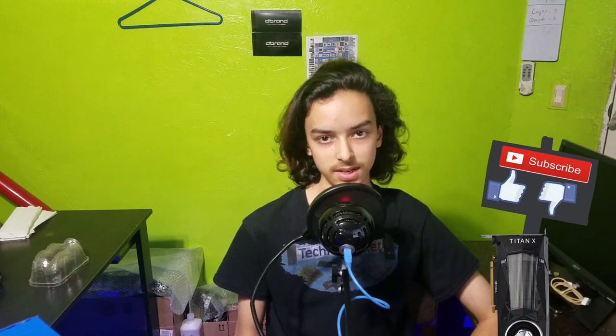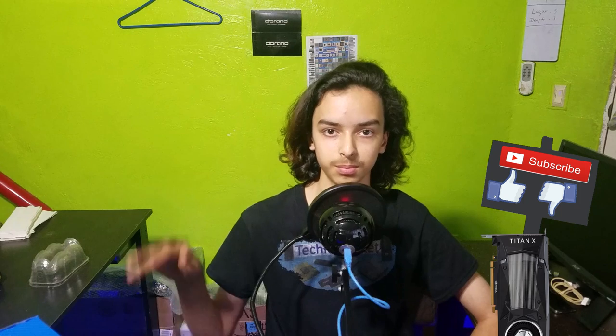That's all for this video because I don't know of anything else that can bottleneck your computer. If you have any more suggestions or if I missed something, go ahead and leave that down in the comments below so other people can get your help. Otherwise, thanks for watching and I'll see you guys later, bye.